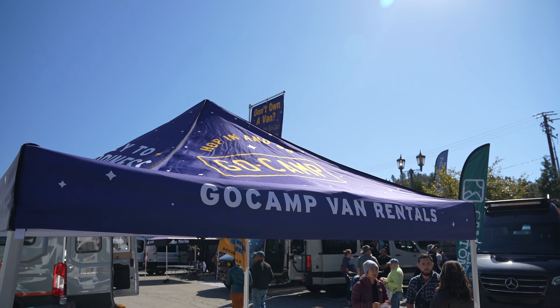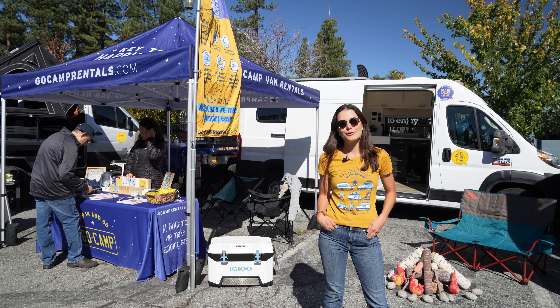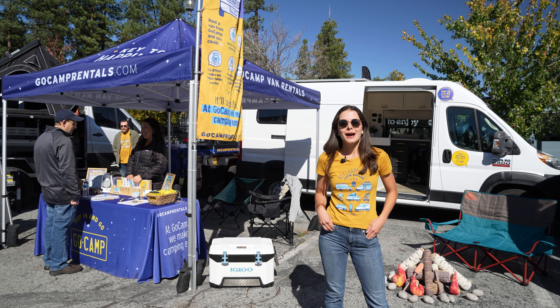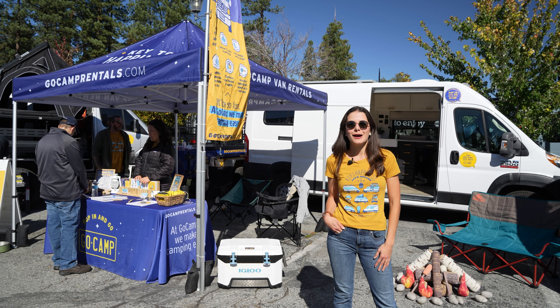I'm Camilla and I'm with GoCamp. We're a camper van rental company. We rent out individually owned vans all across the country, so you can try out van life. And if you own a van, you can make some extra money off your van.